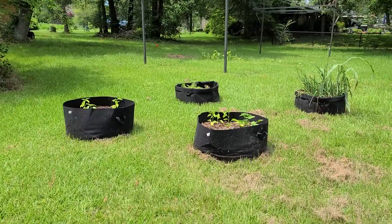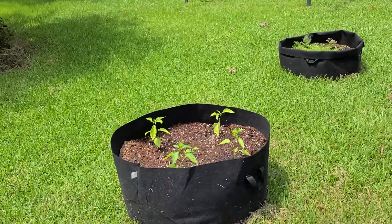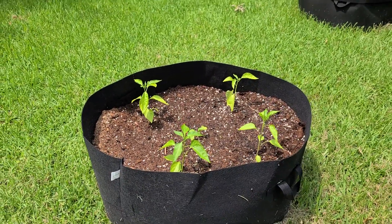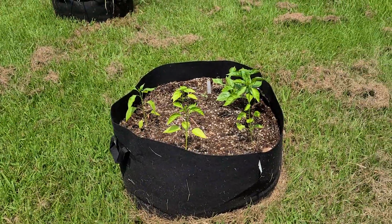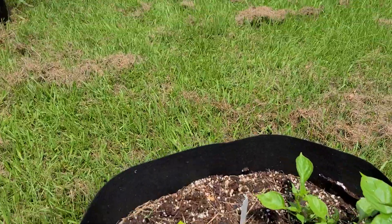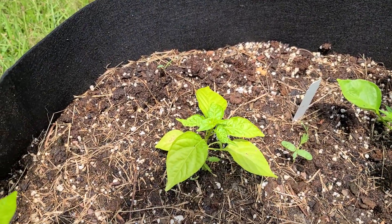Here are my grow bags — these are full juice peppers. These are just a mix of hot peppers; two of them are jalapeños. Let's see, this is a jalapeño and the small one beside it is also a jalapeño.